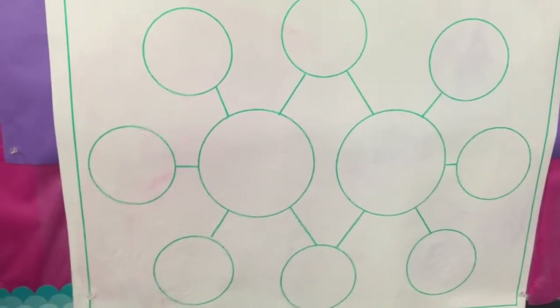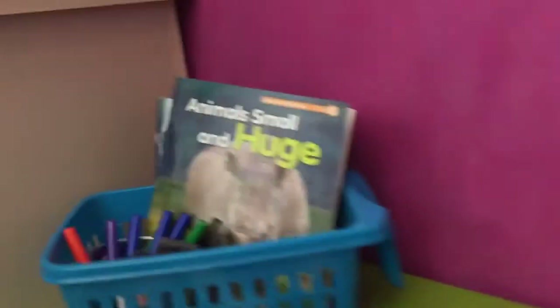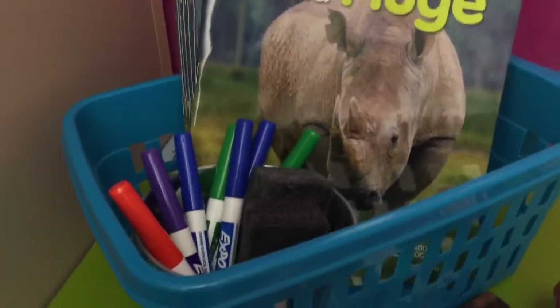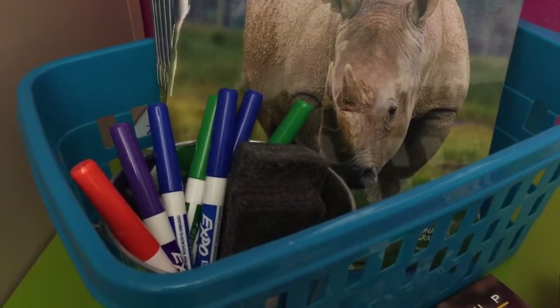You can work on these by yourself or with one of your partners. There are different colors of markers in here on purpose so that you can color code your thinking maps if you want to do that.